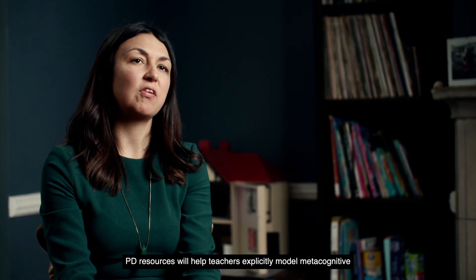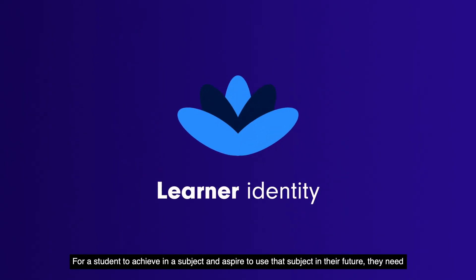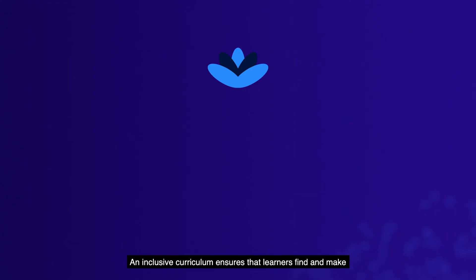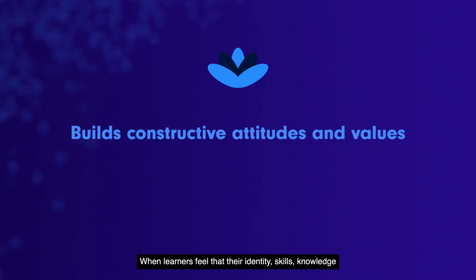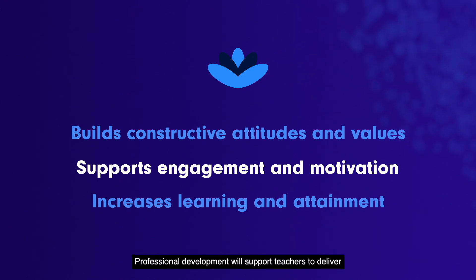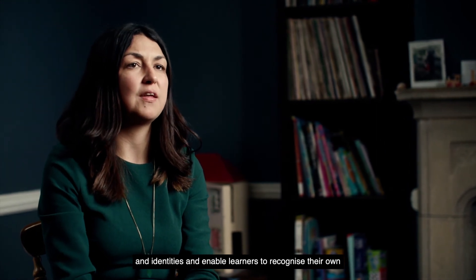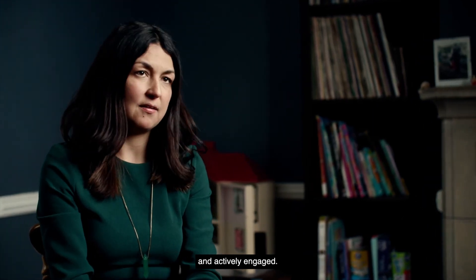PD resources will help teachers explicitly model metacognitive strategies and promote metacognitive talk in the classroom. Pillar four: identity. For a student to achieve in a subject and aspire to use that subject in their future, they need to be able to identify with it. An inclusive curriculum ensures that learners find and make meaningful connections with subject content. When learners feel that their identities, skills, knowledge and experiences are valued and respected, opportunities for engagement, learning and attainment are increased. Professional development will support teachers to deliver the curriculum in ways which nurture constructive attitudes and identities and enable learners to recognise their own connections with the content, helping them to be more motivated and actively engaged.